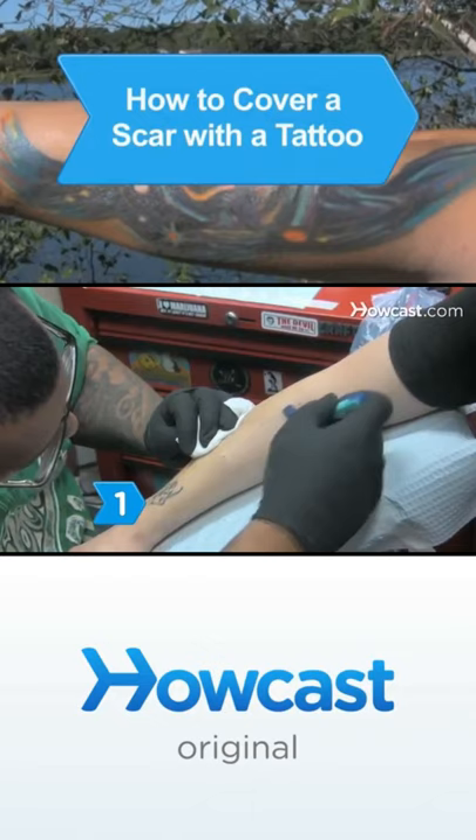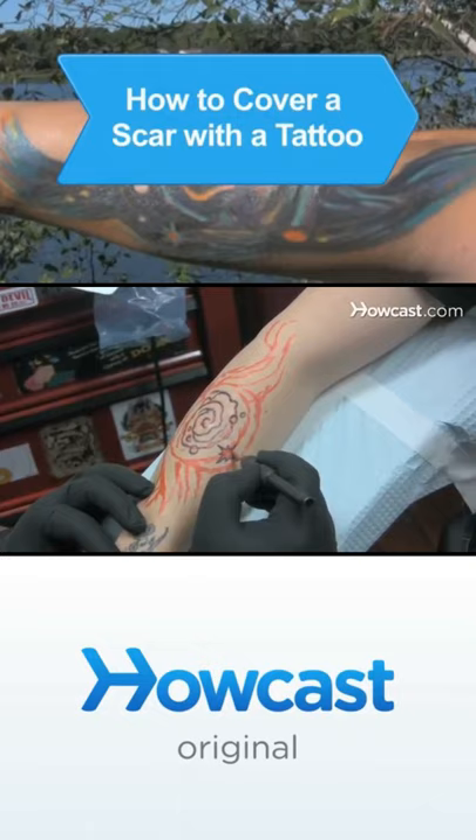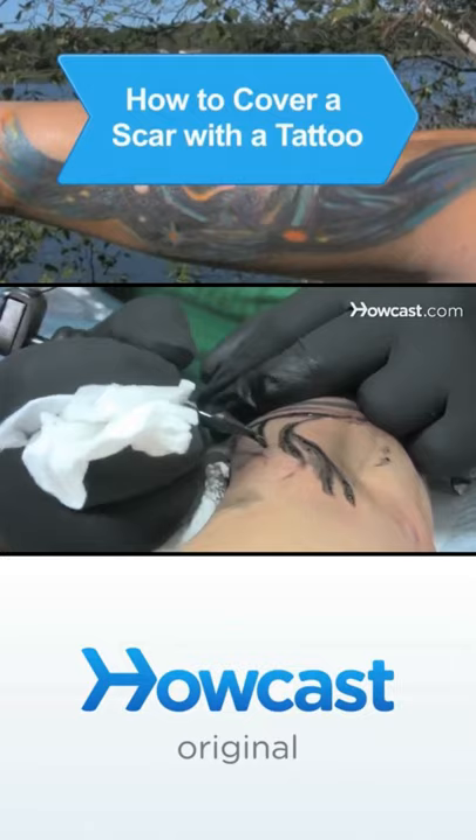Step 1. Think about the type of design you want on your body. A tattoo can disguise a scar, celebrate life, and add femininity after a mastectomy, but it will be permanent, so make sure you take a lot of time to consider the possibilities.